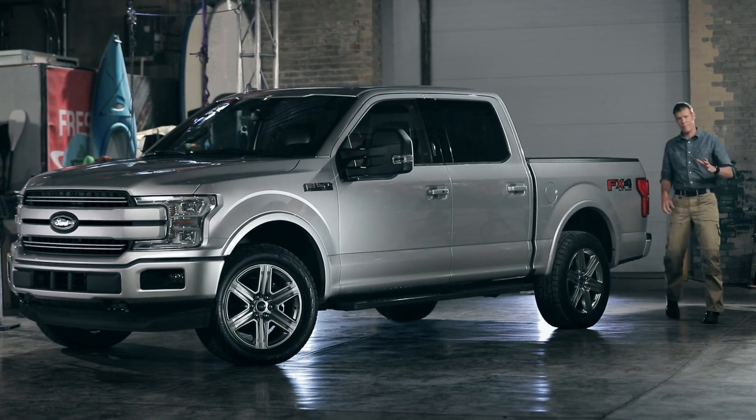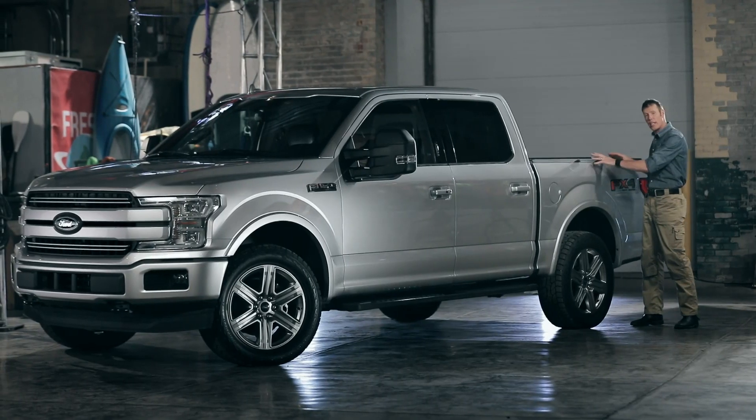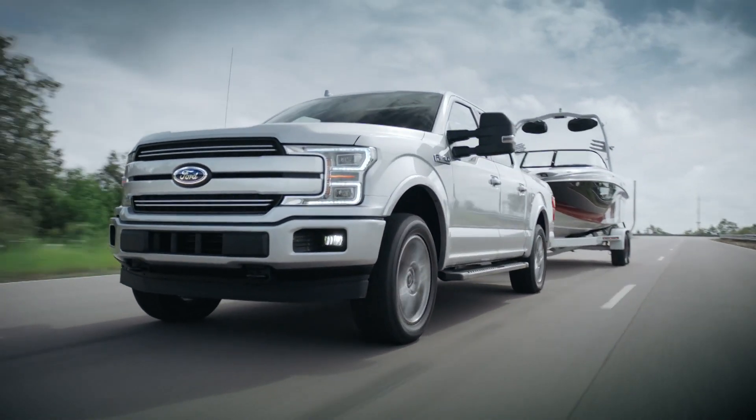Now when I say sheet metal, I actually mean high strength, military grade aluminum alloy. It doesn't rust like steel, but it's just as strong. And it makes the body of this F-150 much lighter than steel. This weight savings has allowed the engineers to make this F-150 more capable and more efficient than any of its previous generations, and that leads an impressive list of innovations that no other light duty pickup has.